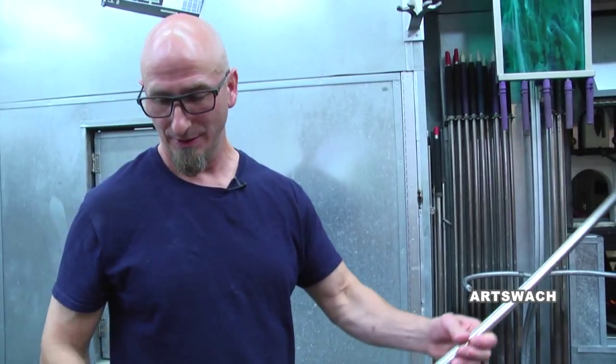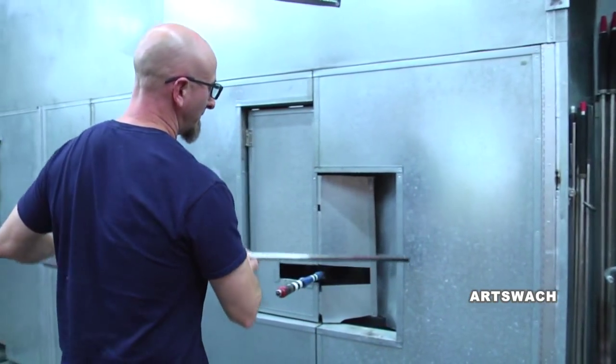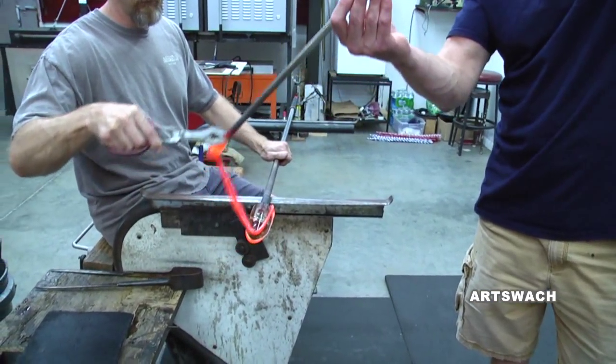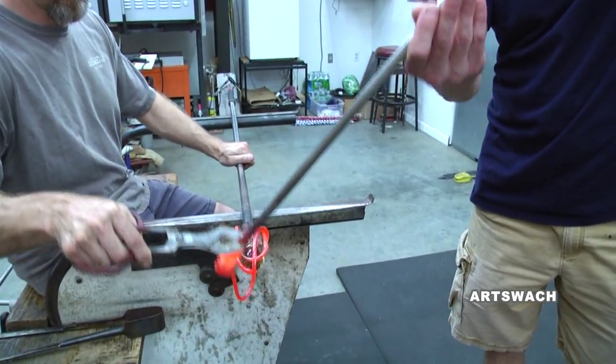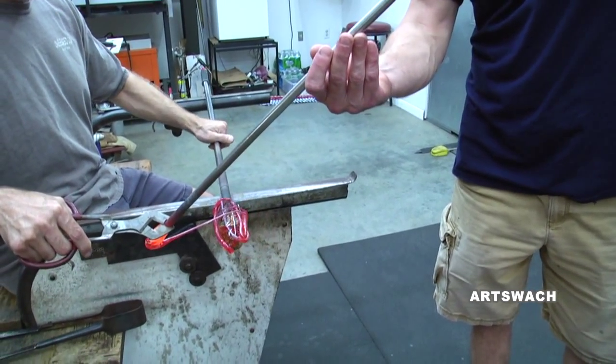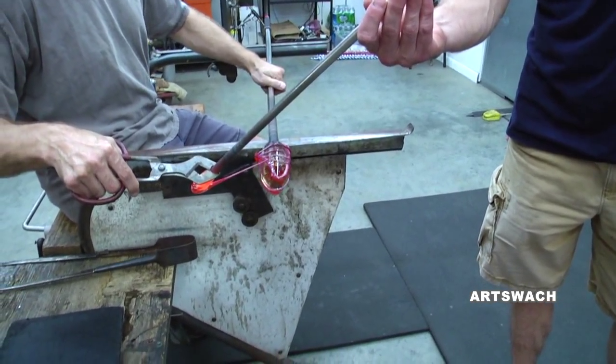That's the hot end, that's the mouthpiece end. We'll actually dip this down into that furnace and instantly that molten glass is going to stick to it. It's about the same consistency as thick honey. So when we pull that out you'll notice we're always turning the blow pipe — if not, it's going to drip off the end.